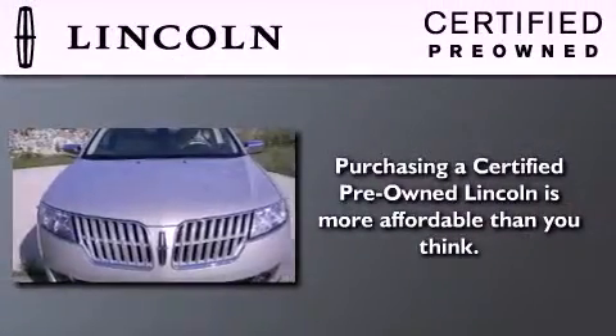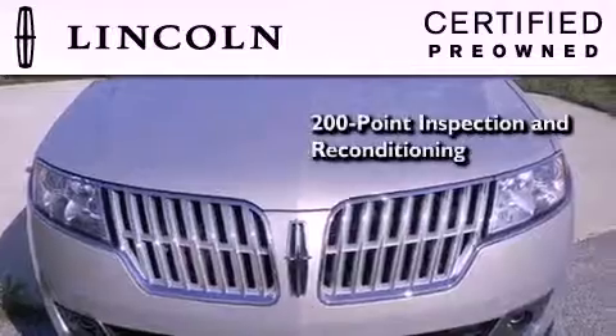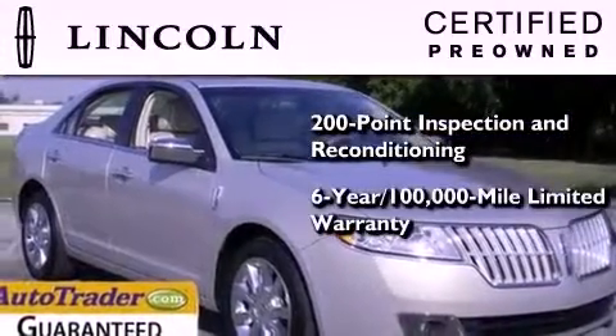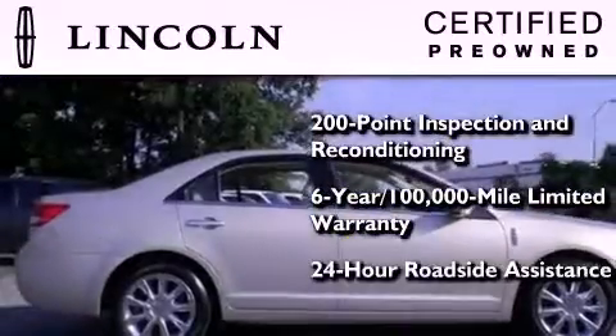The Lincoln Certification includes a 200-point inspection and reconditioning process, a six-year, 100,000-mile limited warranty, plus 24-hour roadside assistance.